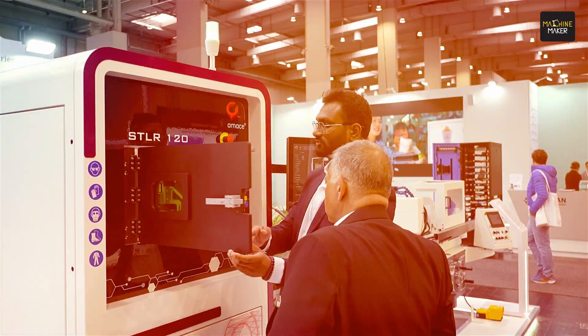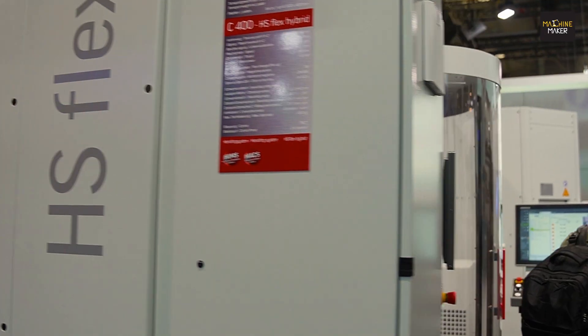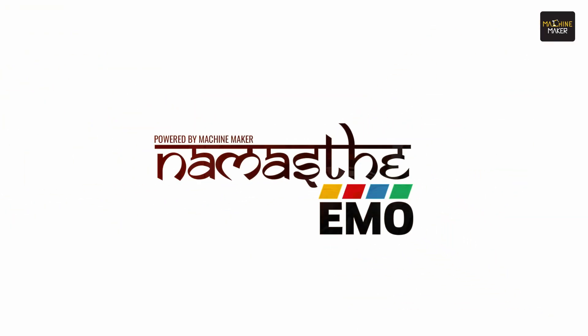Namaste! I am Nitin Mehra, I am the President of Precision Engineering Technologies India, and today I am at the IMO Show in Hanover, Germany.